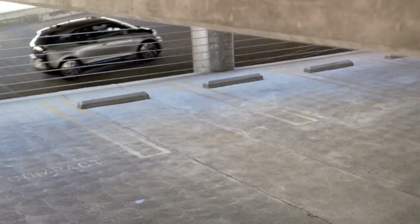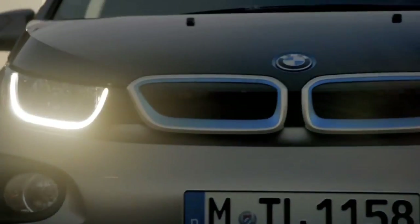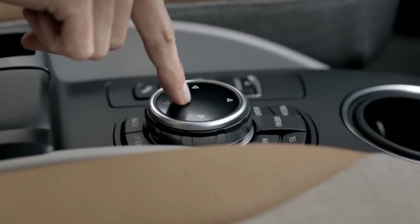That's called the range extender. The standard i3 engine provides 125 kilowatts, 170 horsepower with a torque of 250 newton meters. It can accelerate from 0 to 60 in 4 seconds and features low energy options for braking, environmental control, and lighting.